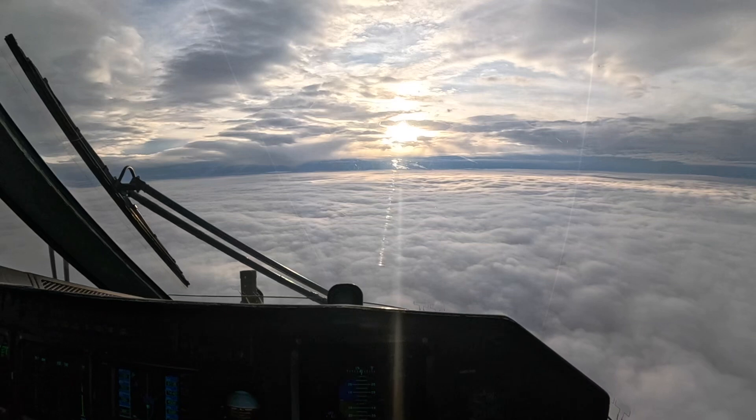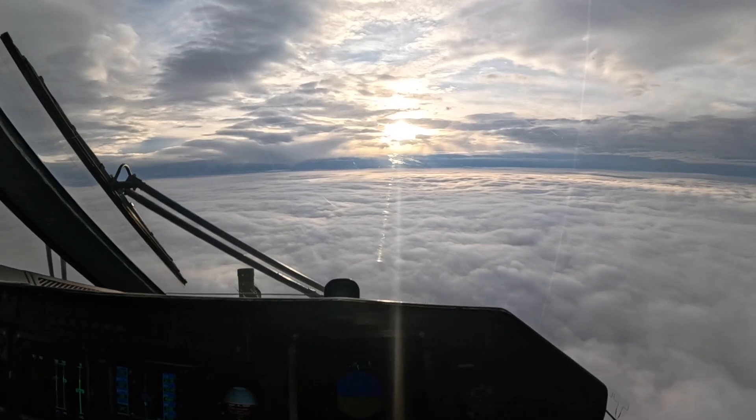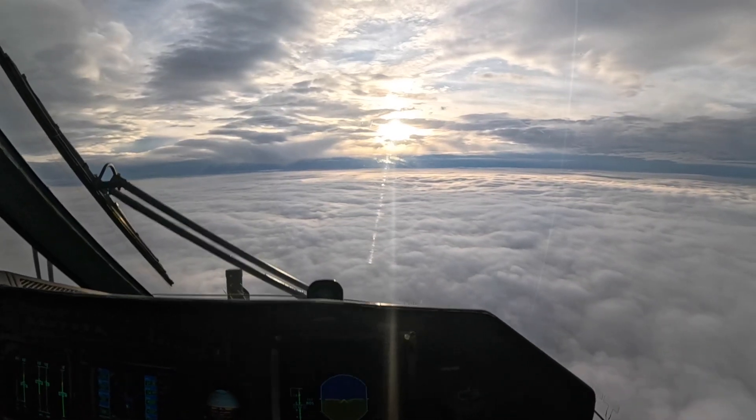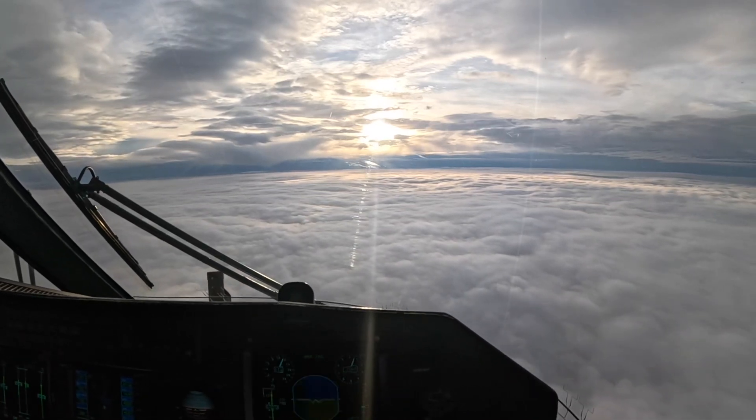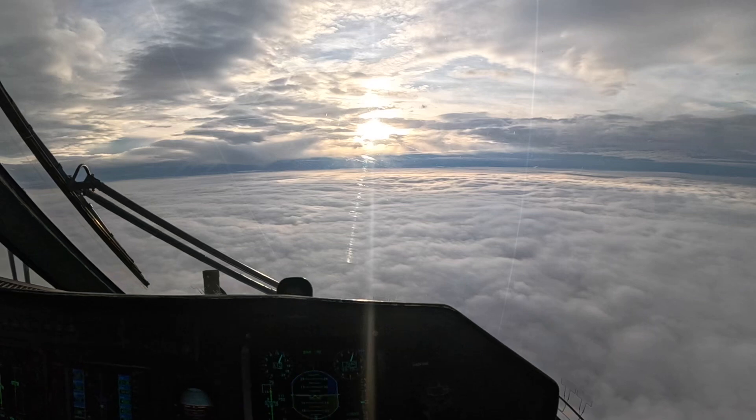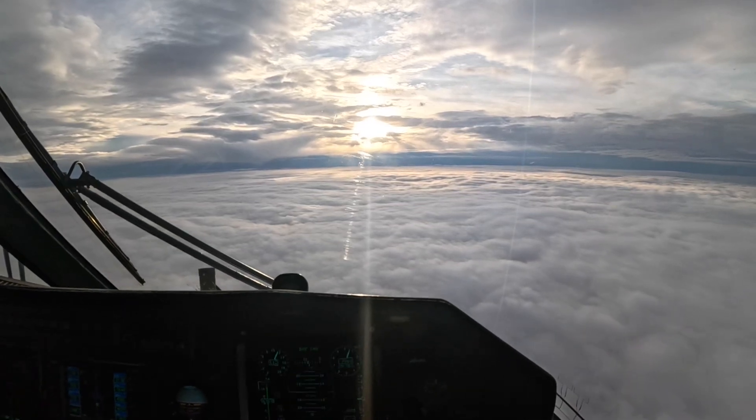Good morning everyone. You guys asked for a video of the cockpit, so here it is. It's currently first thing in the morning, and we're just coming back from a mission from Goose Bay on my way to Gander. I thought I'd take a moment to show you what the inside of the Cormorant looks like.